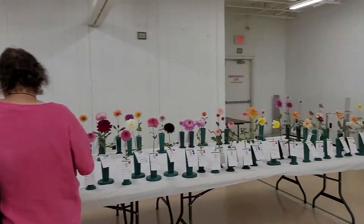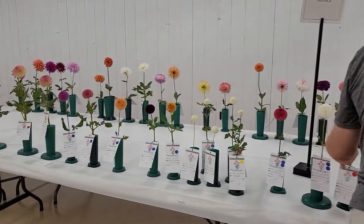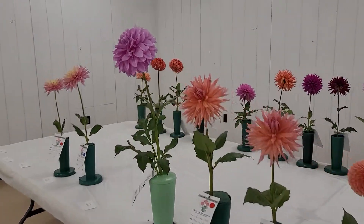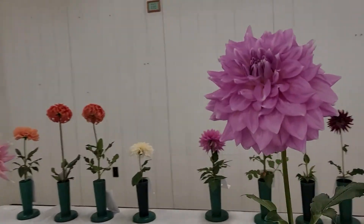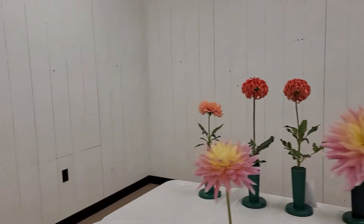This is the novice table where people who have shown dahlias for less than three years have input their dahlias. They've got some real beauties, including this Almond Joy and some Clearview Jones.